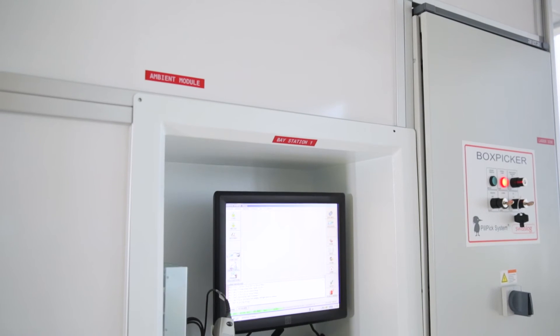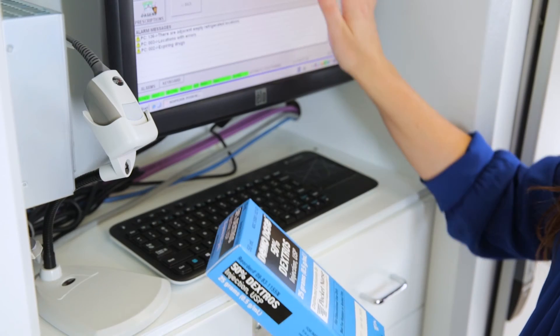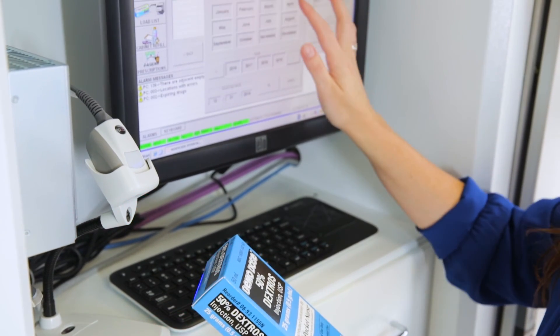The ability to track expirations quickly, to be able to run a report and see our inventory in the box picker within seconds, is a big advantage from a managerial standpoint. If we distribute the wrong med and it makes it to the floor, then that puts our patients at risk. So by being confident that we're taking the right med at the right time, that has an immediate impact on patient safety as well.